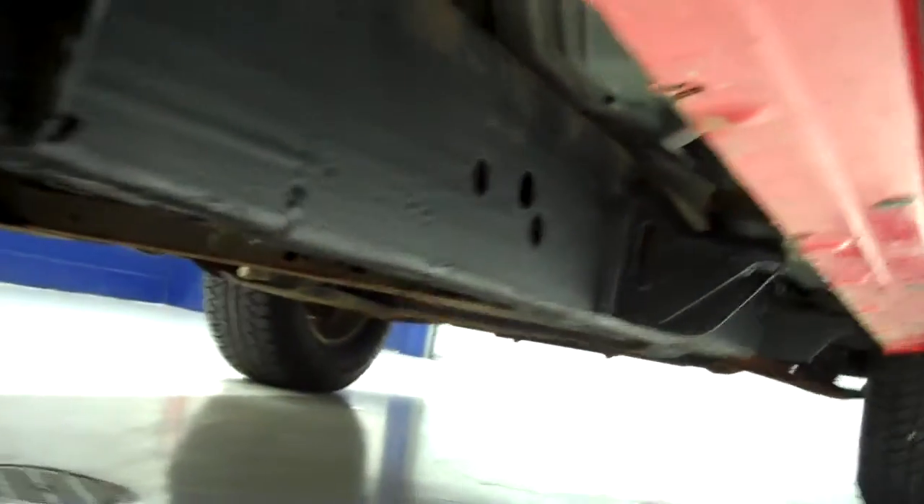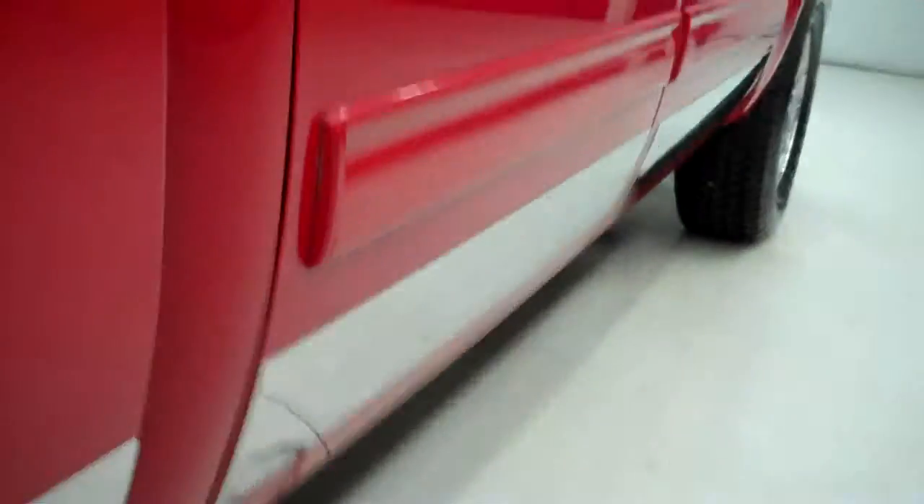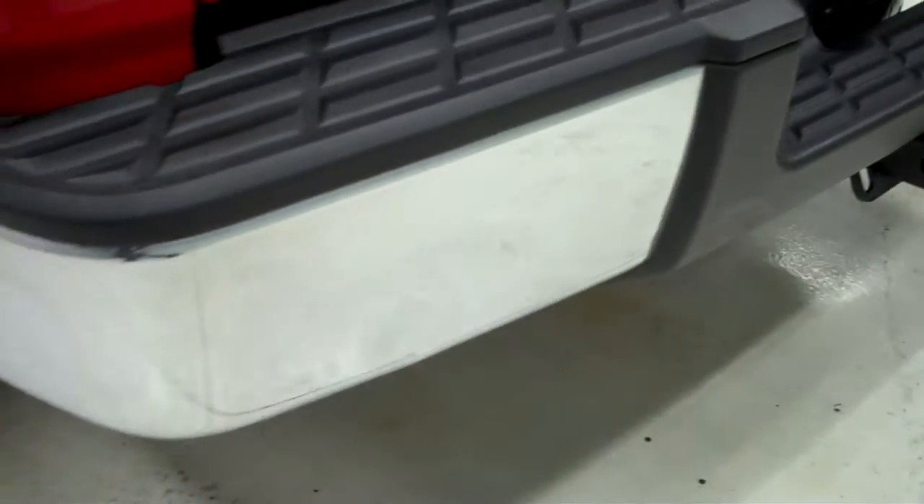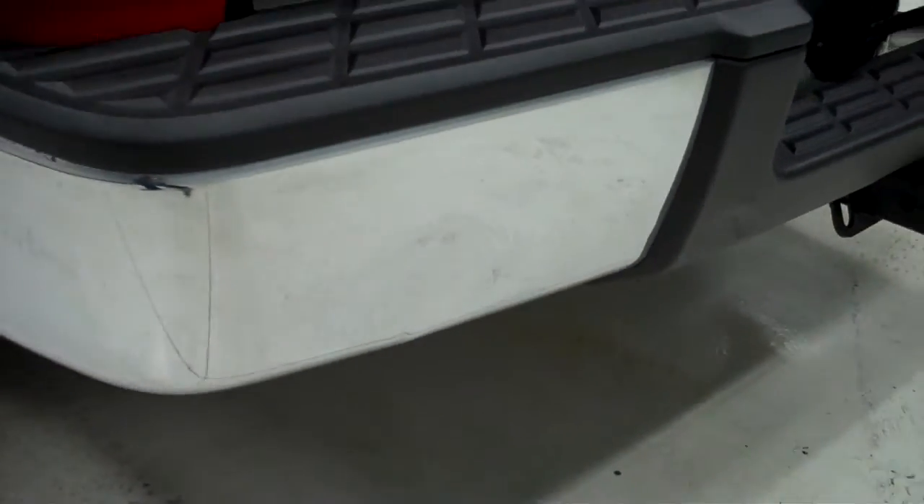The undercoating is very nice and the underbody looks good on this truck. The rear bumper does have a little ding in it, nothing major. The rear tailgate is pretty clean — don't see any dents or dings. Has a drop-in bed liner.